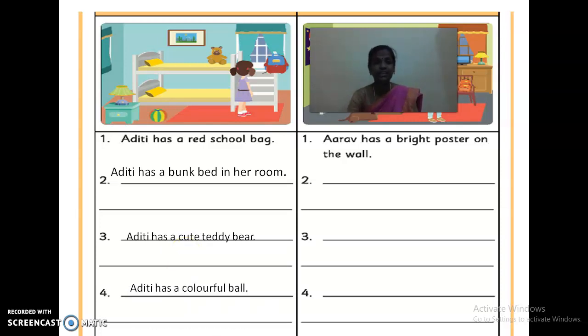The next one: Aditi has a colorful bowl. So, how should the bowl be? It is very colorful — we can see three or four colors in this bowl. What are the colors? Yellow, red, green. So they have to write: Aditi has a colorful bowl.